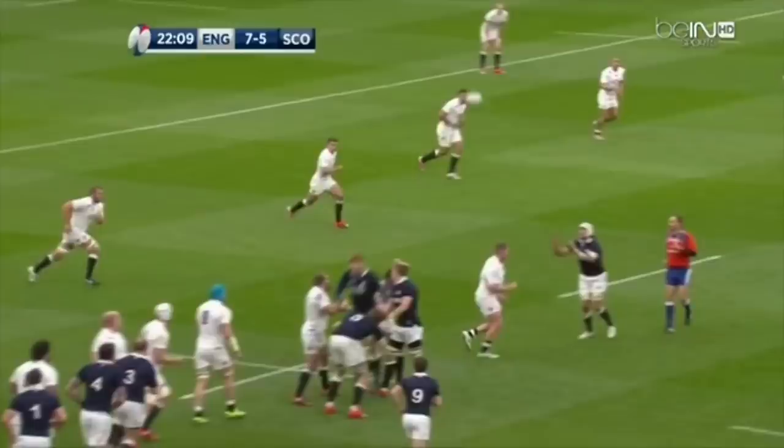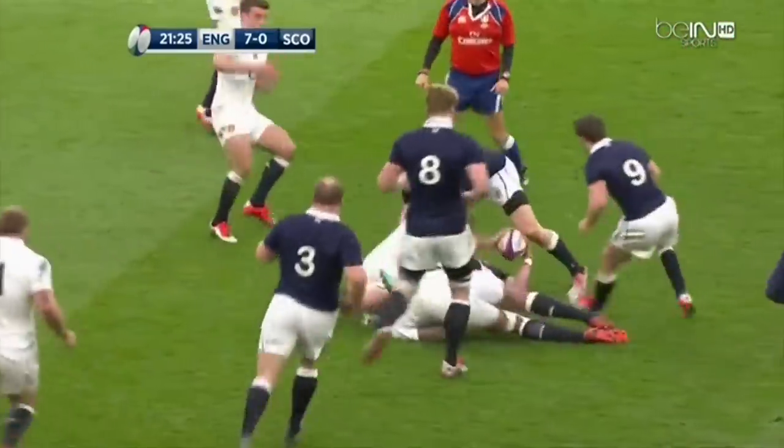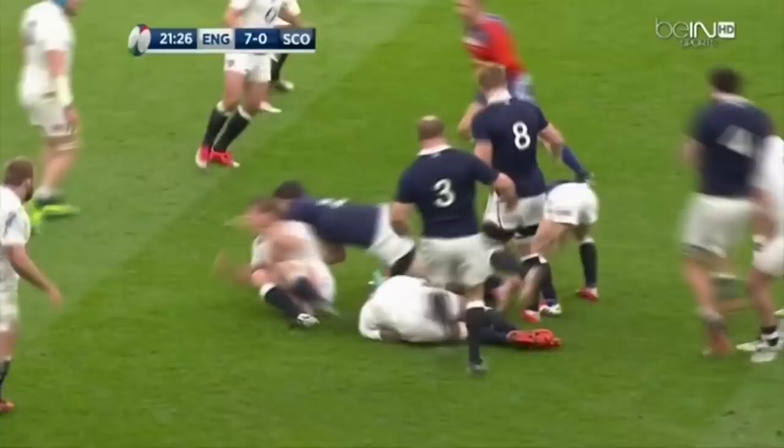Cowan has two options here. He can pop the ball back inside to Seymour, or he can roll around and hit Scott on the outside. Both are looking to hit into that 9-10 channel and suck in defenders. Cowan opts for the ball back inside to Seymour and he breaks cleanly through the line. Laws and Robshaw haul down Seymour, but we can see straight away Scotland are over the game line.